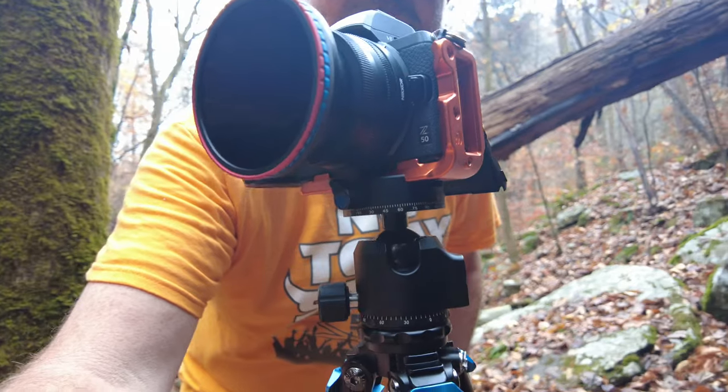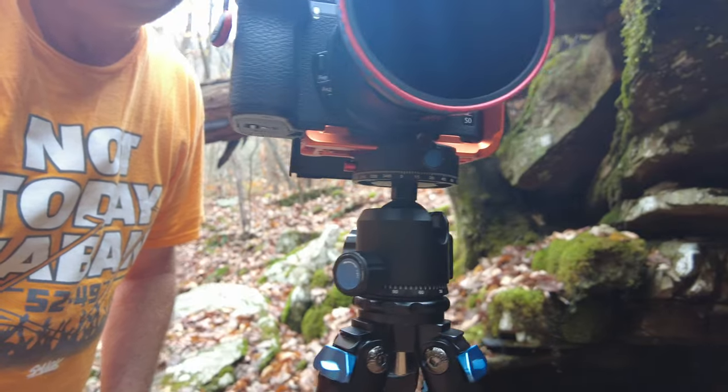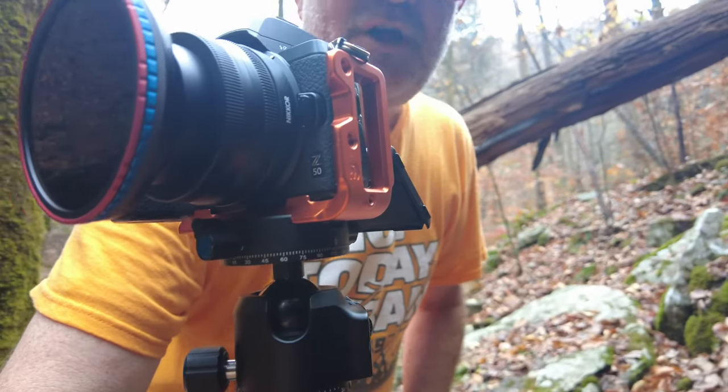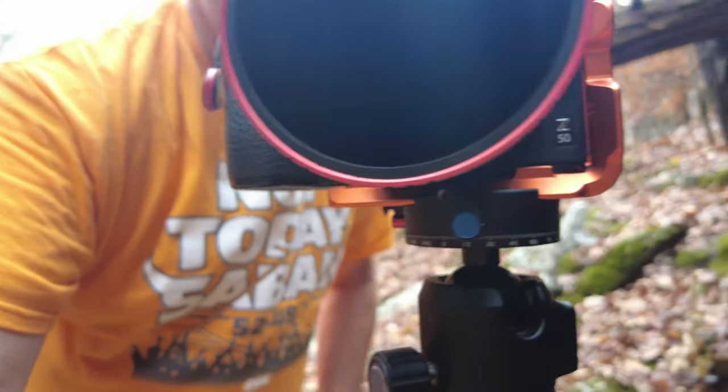Today I'm using the Three Legged Thing Zayla L bracket for the Nikon Z50 that Heather got me for Christmas a couple of years back — works really good, as long as you're not using a first-generation FTZ adapter, because the base on the adapter kind of gets in the way. The lenses I brought are the 16-to-50 kit lens, the 50-to-250 kit lens, and for my ultra wide I brought the Viltrox 13 millimeter, which is a native Z, so it fits right on there and allowed me to use my Zayla Three Legged Thing today.